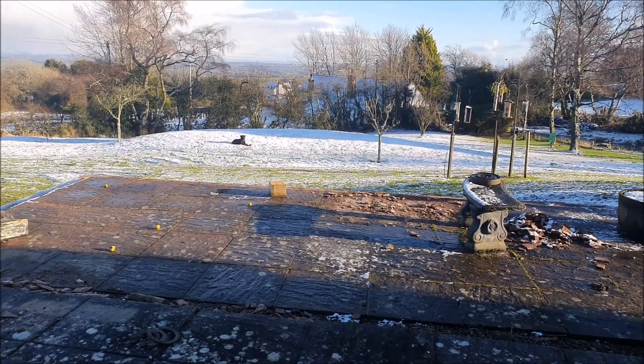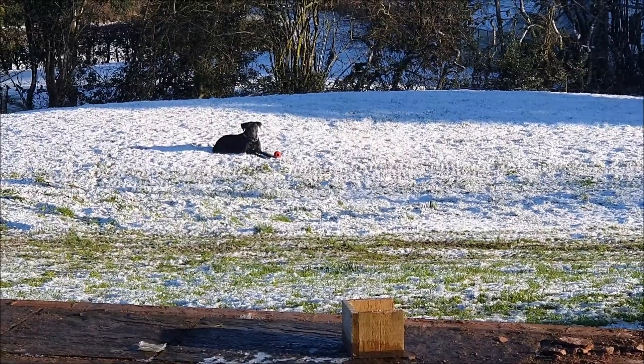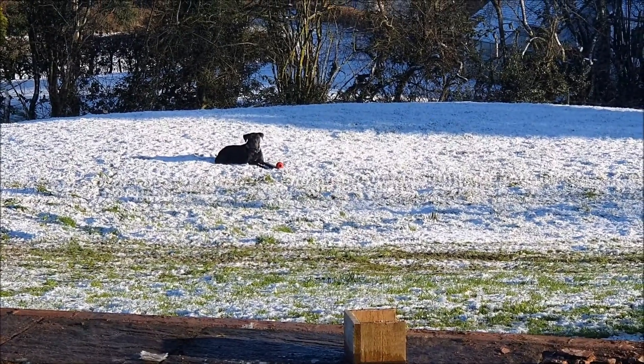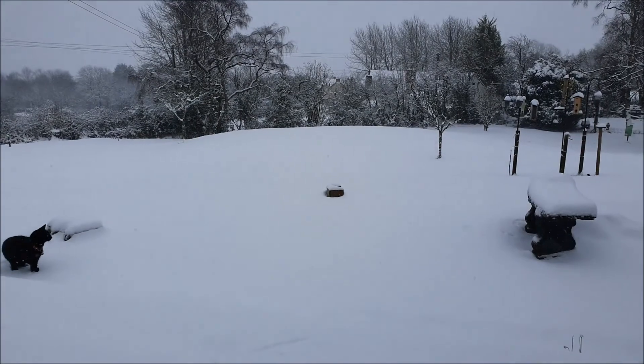And the great thing is the quad bike has caused hardly any damage to the grass. That's because the ground was frozen, and also the quad bike has quite a low impact on the grass because of the big wide low-pressure tyres. Pretty pleased with that.